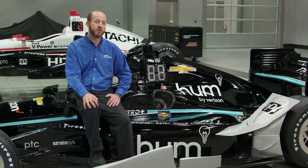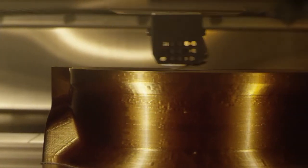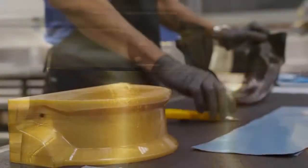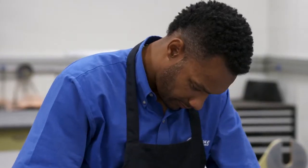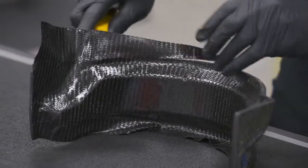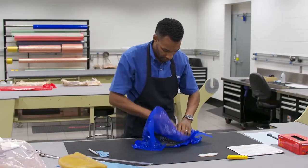We've made significant performance gains in our aerodynamic development through the ability to print both scale and full-scale components for our wind tunnel development. In the composite department, we've been able to print master patterns and actual direct molds, which is significantly reducing our production time — we've achieved reductions of the order of 70% through this process.